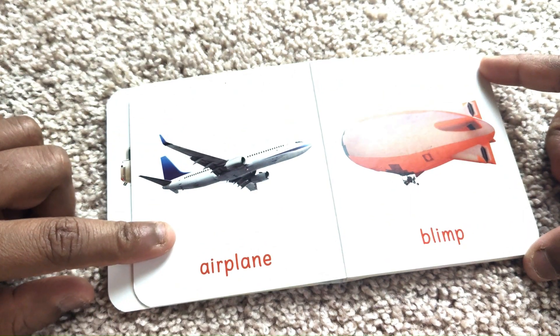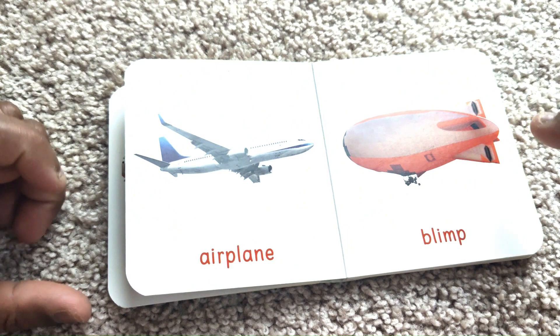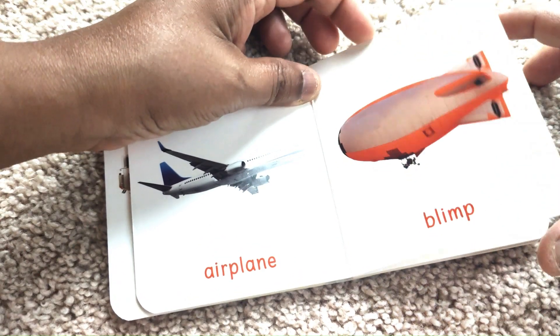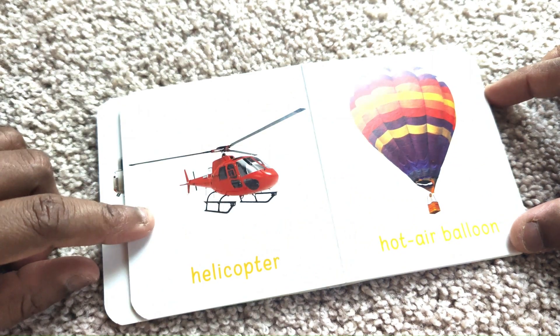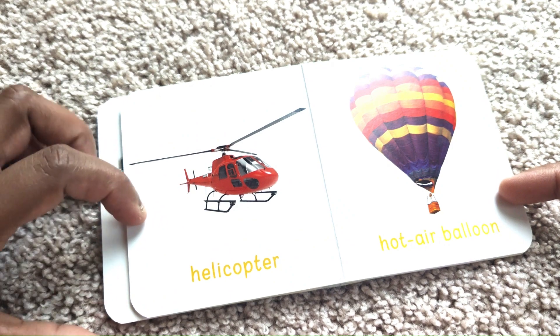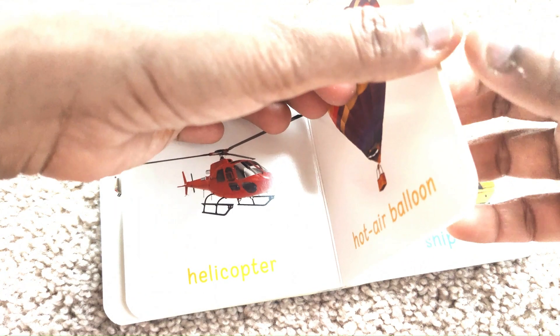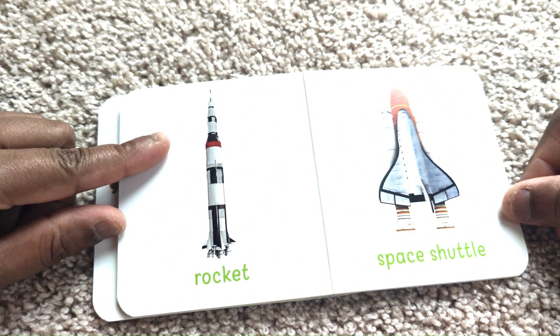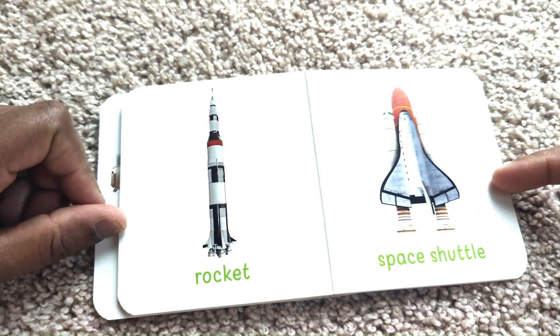Airplane. Helicopter. Hot Air Balloon. Rocket. Space Shuttle.